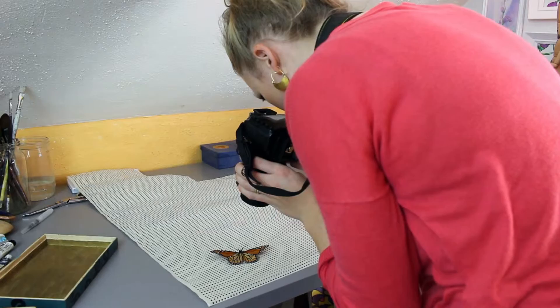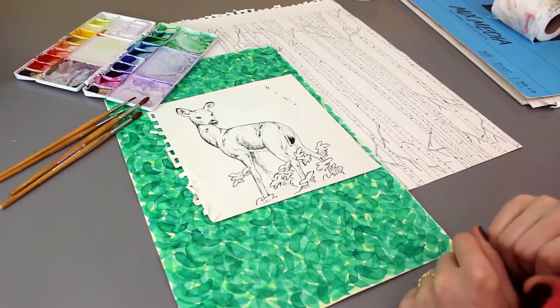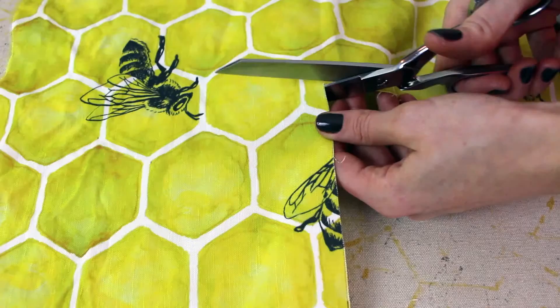The digitally printed textiles are created by first starting out with reference images from local flora and fauna. Zach and I collaborate on the drawings and watercolour paintings that get scanned into the computer and printed on natural fibers. Once I get the fabric back, I sew each product by hand in small batches using only the highest quality materials.